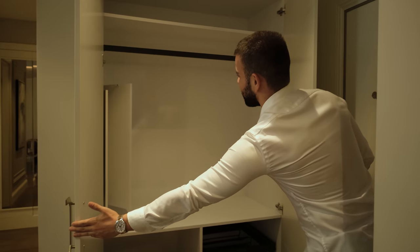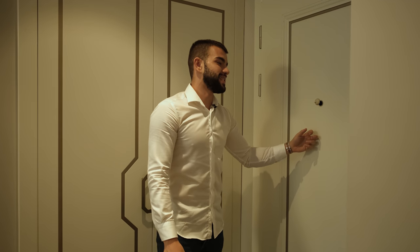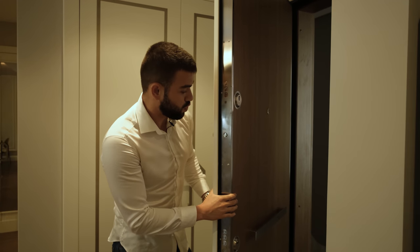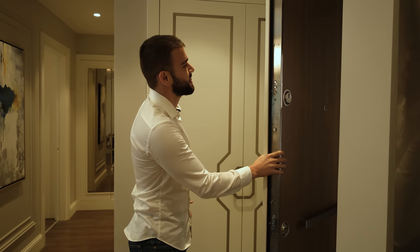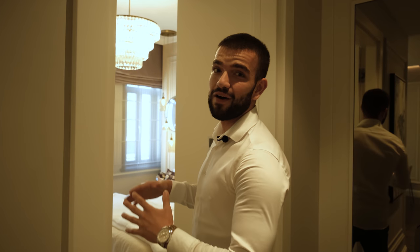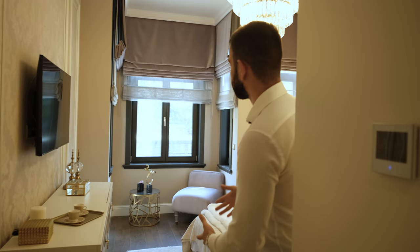Before going to the bedroom, let me show you the coat hanger and closet right next to the entrance. And before I forget — this steel door. It's a very thick lacquered steel door, brand Cuticulite, and you can tell the strength of it just by looking at the thickness. Now let's go to the bedroom — a very spacious bedroom facing the street.